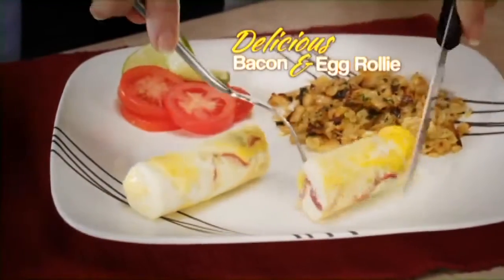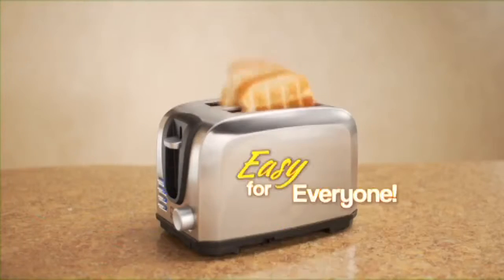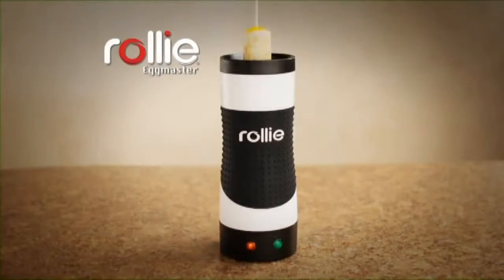Make a delicious bacon and egg Rolly for breakfast. Or a vegetable egg white Rolly for a healthy lunch. If you can make toast, you can make a mouth-watering Rolly treat.